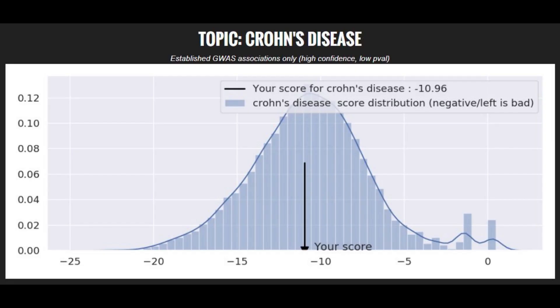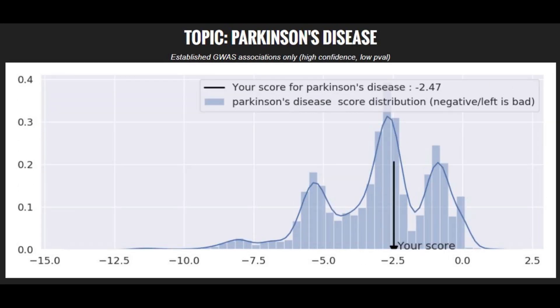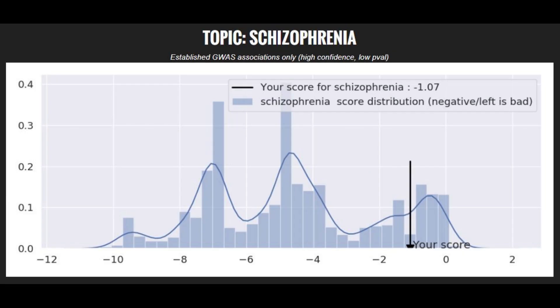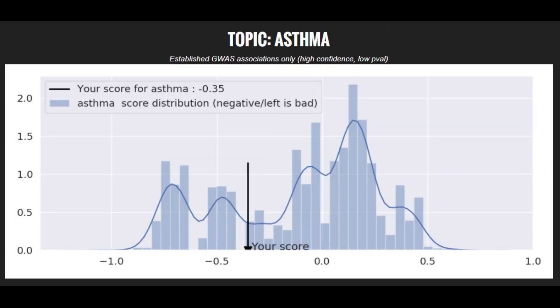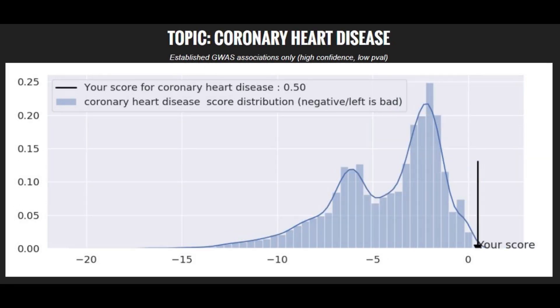Moving on to polygenic diseases and traits: she's got an average risk score for Crohn's disease, a high risk score for bipolar disorder, an average risk score for Parkinson's disease, a high risk score for stroke, a low risk score for schizophrenia, a low risk score for type 1 diabetes, an average risk score for asthma, a very low risk score for type 2 diabetes, and a very low risk score for coronary heart disease.